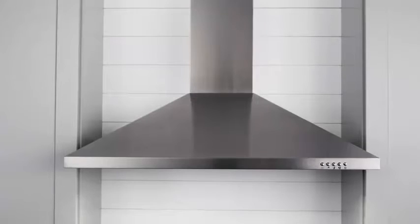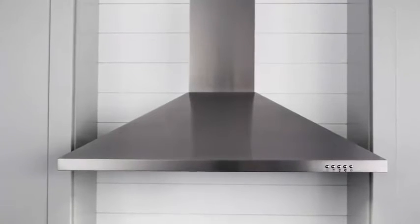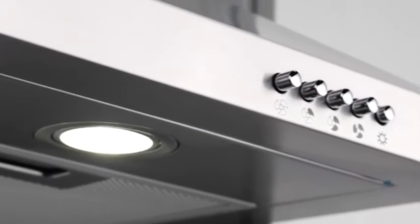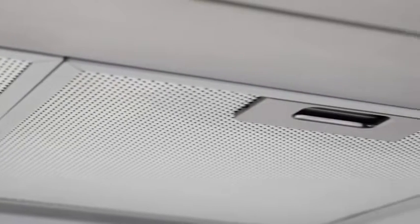Your range hood should provide you with performance and style. The Brone BW50SSL Series Chimney Range Hood provides a sleek, stylish European design with powerful performance to control VOCs, odor, and smoke, whether you cook occasionally or frequently.